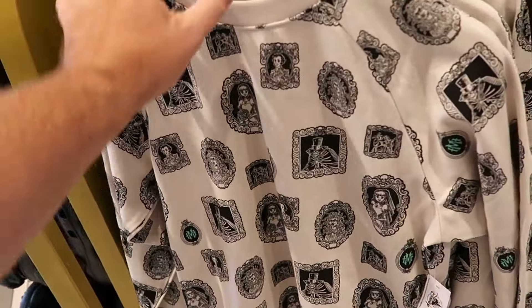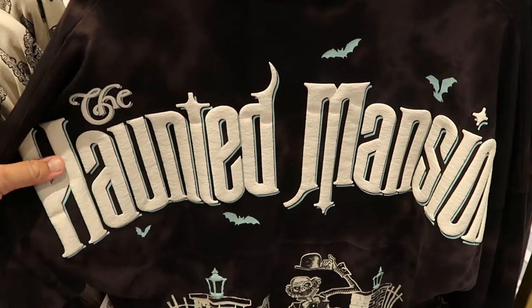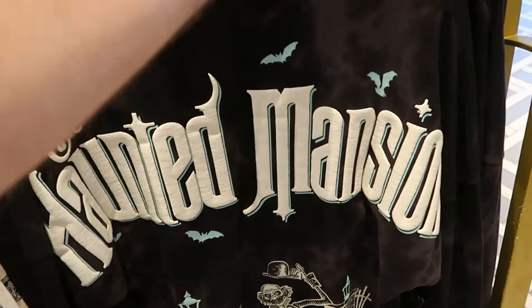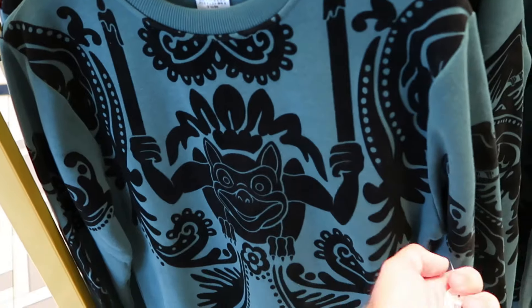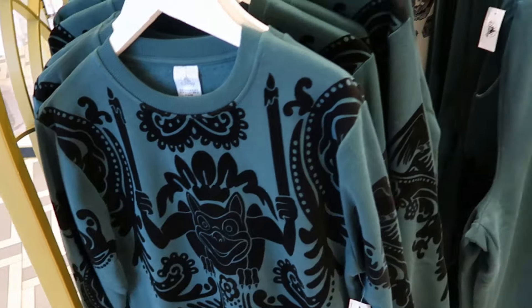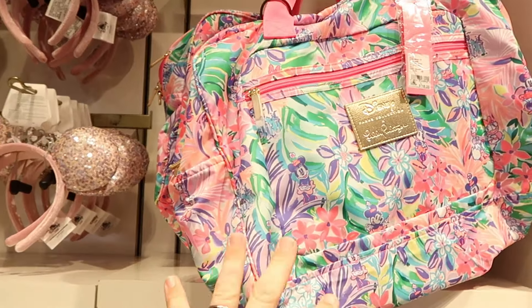There's a brand new Haunted Mansion pullover sweatshirt with the same design on both sides for $60, and a brand new matching Haunted Mansion spirit jersey with raised lettering on the back featuring the Hitchhiking Ghost — this one glows in the dark — for $85. They also have a green pullover sweatshirt with a gargoyle holding candles made of heavy, soft material for $60, and matching sweatpants embroidered with Haunted Mansion and the same design going down the pant leg for $50.